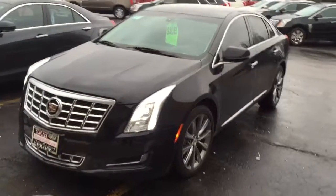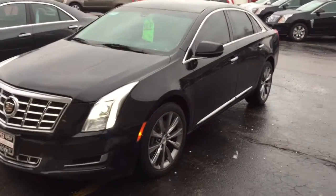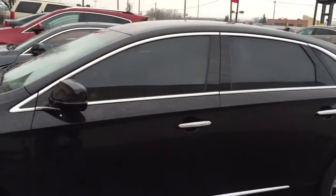Good morning, this is Devon with Boucher Cadillac. Today showing you this 2013 Cadillac XTS that we have available for immediate delivery. Just wanted to show you the nice rims on the vehicle — these are upgraded rims with chrome inserts, a really nice feature. The exterior is Black Raven on this XTS.